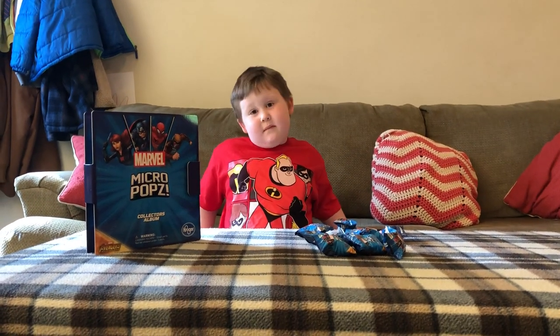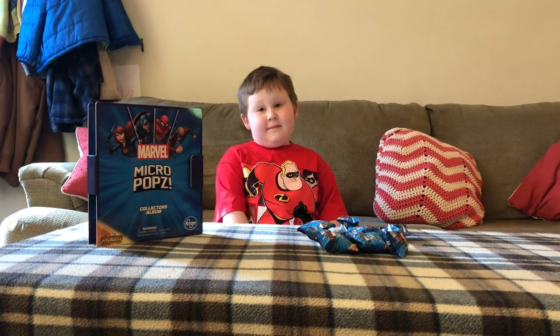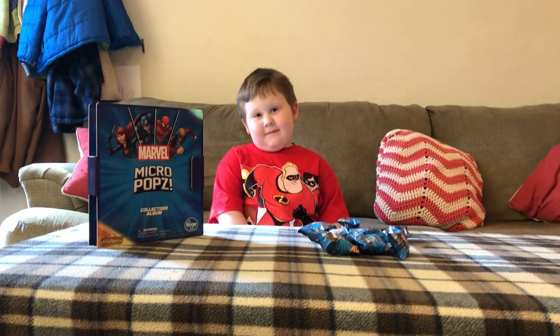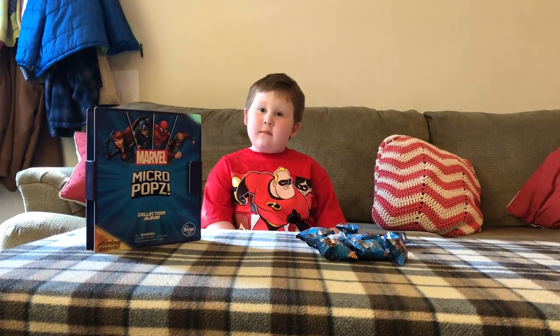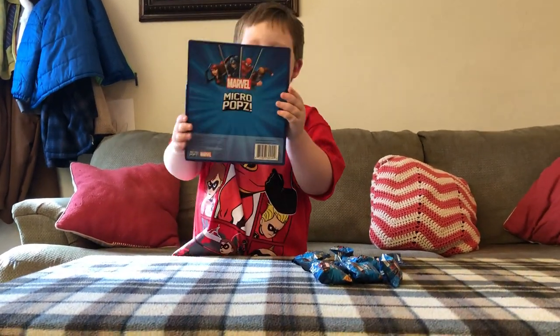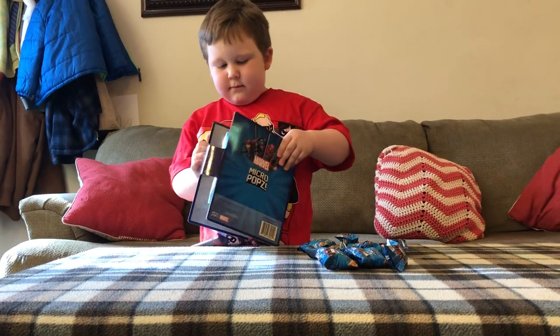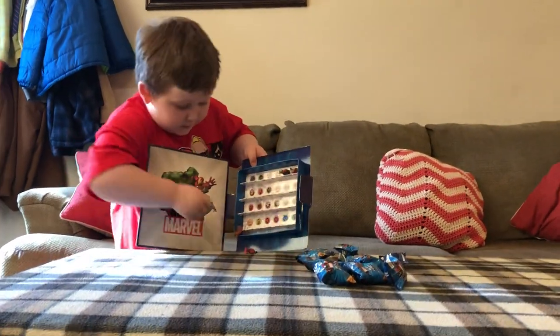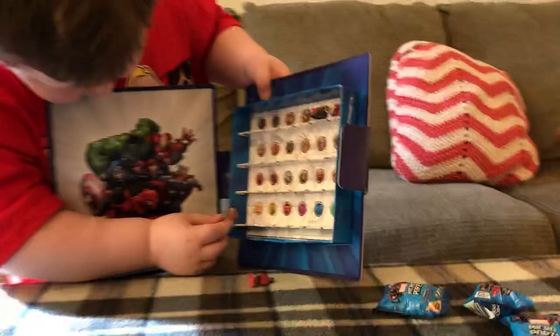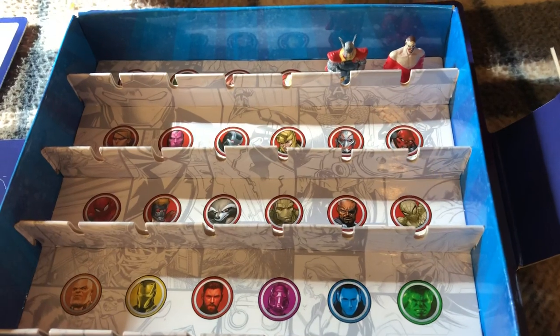This is Josiah. He got some Marvel pops from Kroger — he's got a couple of them. We opened them up and he's got a little book to put them in. Show us the book! Yeah, open it up and show them what it looks like inside. It has a little velcro on it, and when you open it up it has little spaces with their pictures. We put the little guys sticking on top of their pictures.